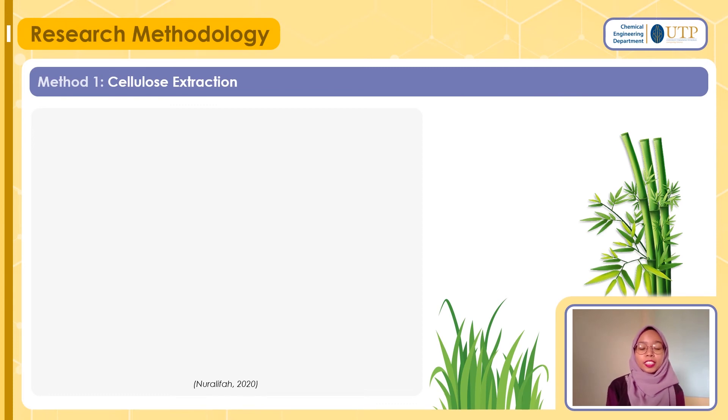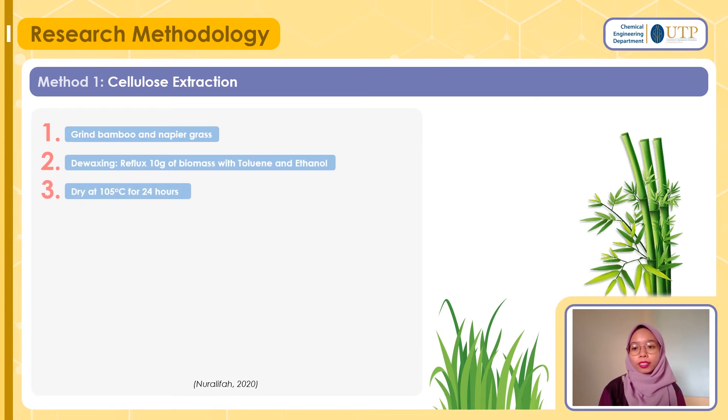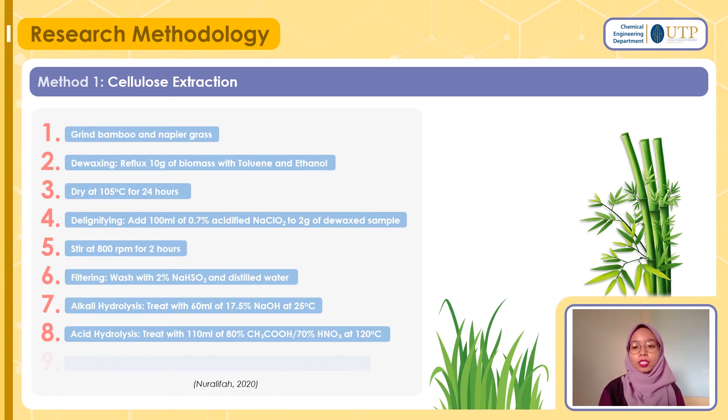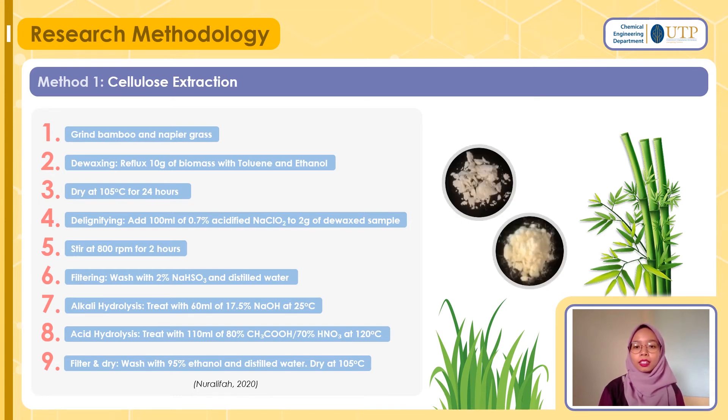From the literature reviews, I have extracted the methodology for my experiments — there are two parts. The first is cellulose extraction, which I will go through briefly. We will grind bamboo and napier grass followed by a dewaxing process. After dewaxing, we will delignify them and filter before proceeding to alkali hydrolysis and acid hydrolysis. Once done with acid hydrolysis, we will filter the sample and dry it to obtain the cellulose powder.